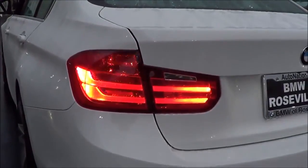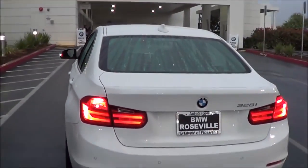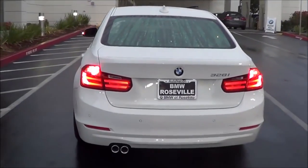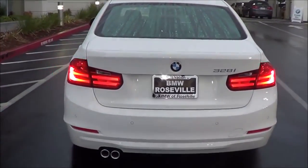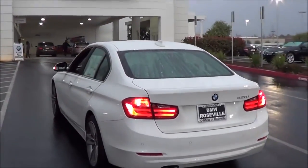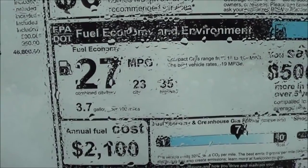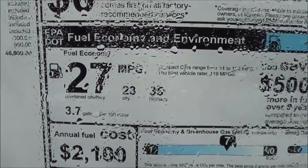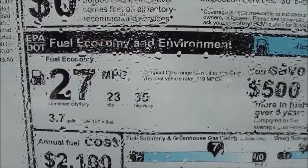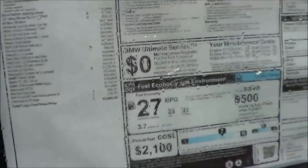In the rear, you have very streamlined German-style tail lights, a rear window defroster, rear parking sensors, rear reflectors, and a little shark fin antenna on top. EPA estimates are 23 city and 35 highway. The total vehicle price is $46,800 for this particular 3 Series.